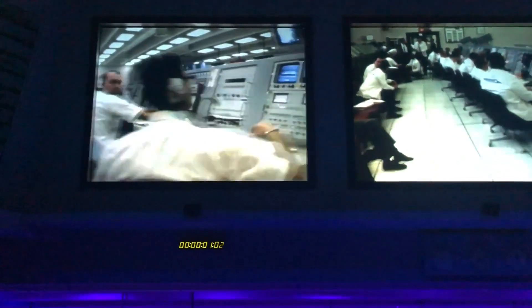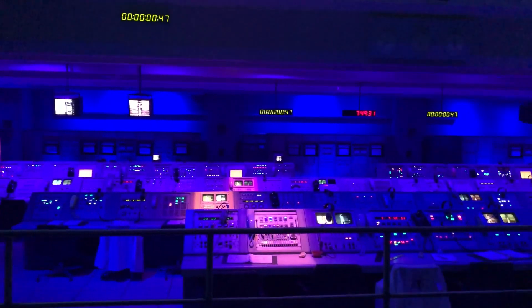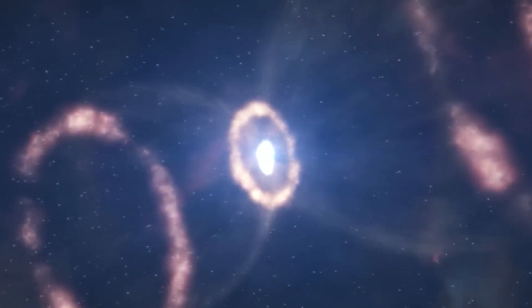NASA, in its press release, mentioned that despite decades of studies since the initial discovery of the supernova, several mysteries remained unsolved, especially regarding the formation of neutron stars that should have originated after the supernova explosion.